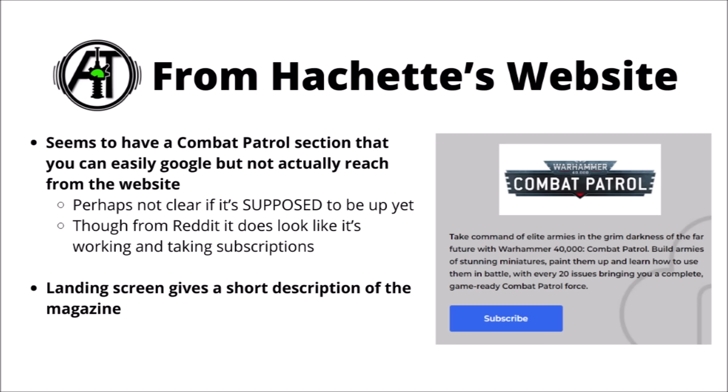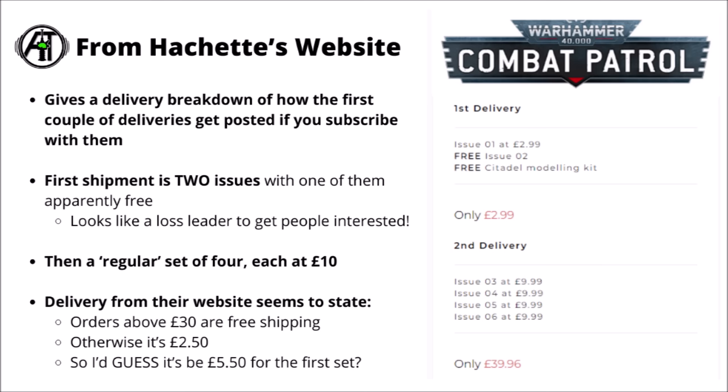On the Hachette Combat Patrol website, it gives you a landing page with a rough description and says that every 20 issues it'll bring you a complete game-ready Combat Patrol force — which I honestly think probably means two Combat Patrol forces, given that we've seen nine Combat Patrol boxes on offer and the magazine is supposed to run for 80 issues. If you click through, it gives you the details of your first and second deliveries. If you sign up, the first shipment gets you two issues plus a free modelling kit: issue one at the discounted price of £3, issue two completely free, with clippers, glue and mould line remover thrown in. That first one totally looks like a loss leader — as we'll see, it has some fairly cool miniatures.